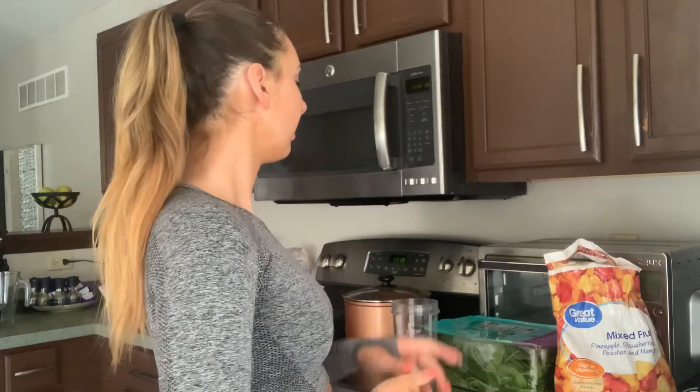Hey, welcome back to my channel. I'm back with another fitness video — basically an updated 'what I eat in a day.' It's breakfast time right now, it's 11:18 a.m., and I thought why not just make a video out of this while I'm making my smoothie.